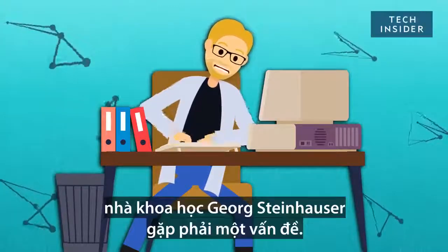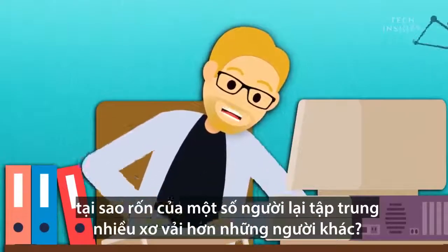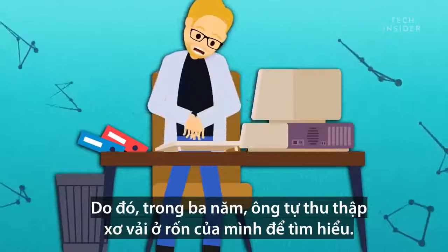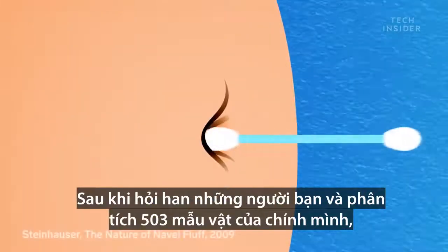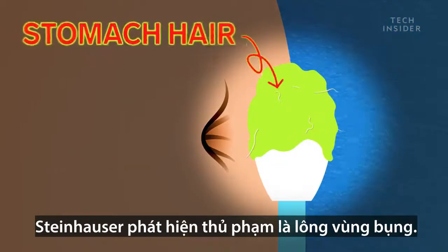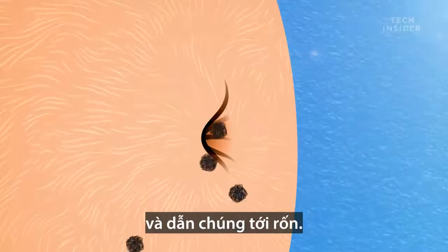Near the turn of this century, scientist Georg Steinhauser had a problem. He was fascinated by the question: why do some belly buttons collect more lint than others? But no one knew the answer. So for three years, he collected his own belly button lint to find out. And after interviewing friends and analyzing 503 of his own samples, Steinhauser discovered the culprit: stomach hair. It scratches off tiny t-shirt fibers and directs them towards the belly button.